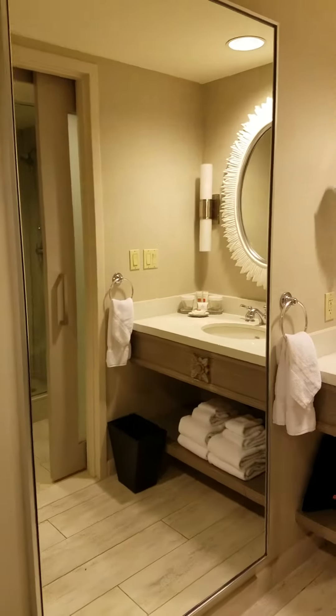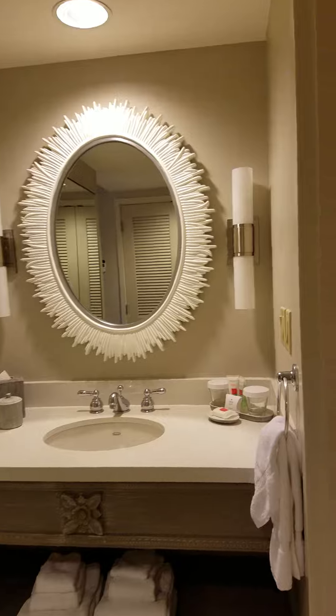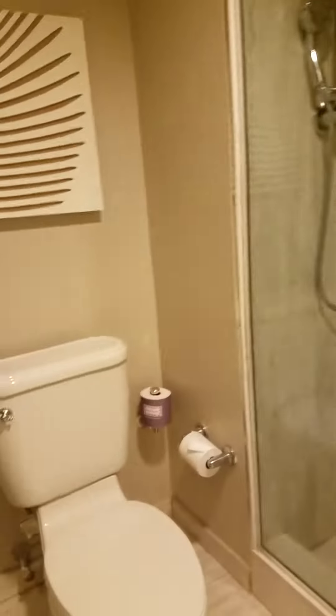To your right is the bathroom. There is a stand-up walk-in shower and toilet. You'll notice that the door is a frosted glass door.